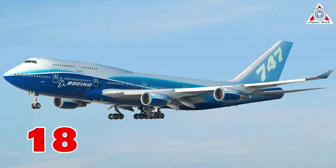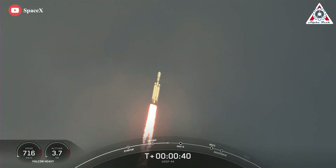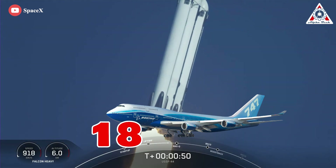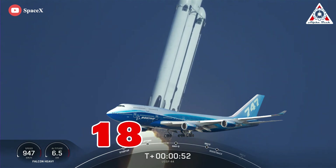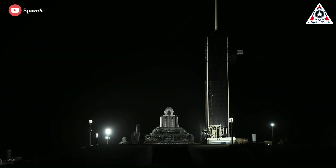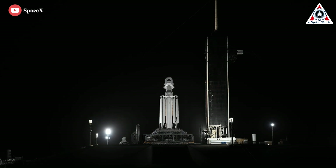That force is equivalent to about 18 Boeing 747 aircraft at full power. Falcon Heavy is as powerful as 18 747 aircraft at full power — just looking at that many aircraft makes you realize how impressive this rocket truly is. While being so powerful, Falcon Heavy has only launched four times in the past three years, but that's looking to change as SpaceX begins launching missions for Space Force under its National Security Launch Contract.